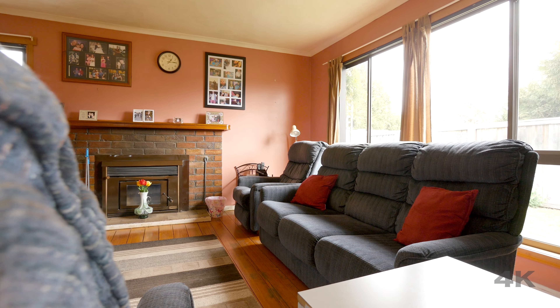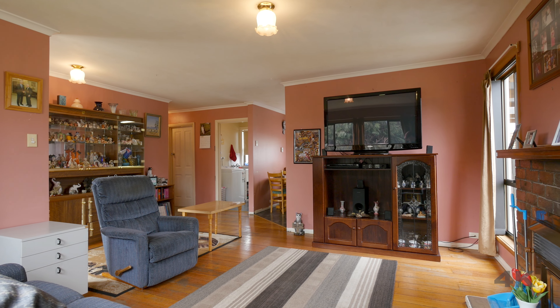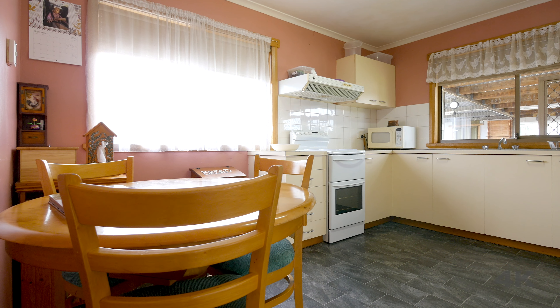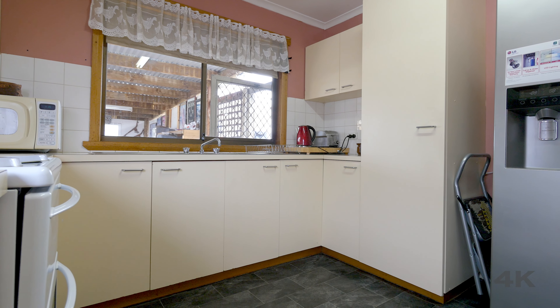After you enter via the front door you are greeted by a living area that has been cleverly opened up to create a feeling of space. The galley style kitchen is functional with plenty of bench space and has a small dining area at one end.